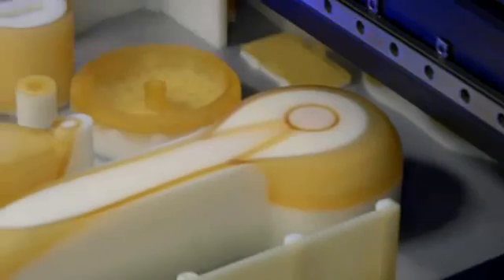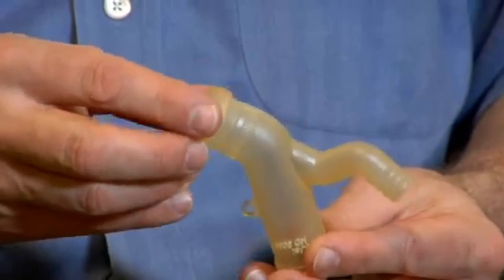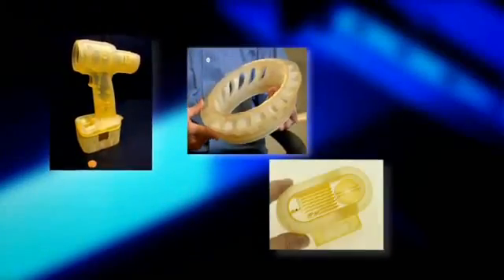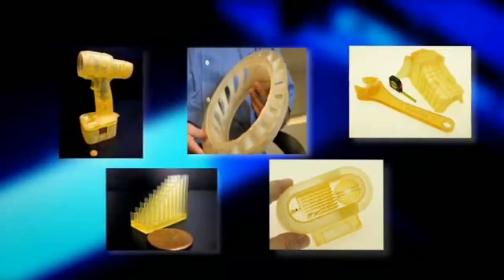What really sets the ProJet 5000 apart in the marketplace is its ability to produce extremely fine detail, sharp corners, clean edges, and extreme accuracy on parts of all different geometries. This allows us to make the best looking parts, the most accurate parts available in the market today from a 3D printer.